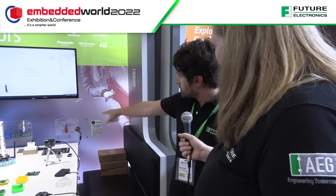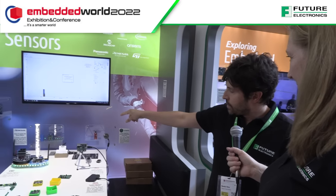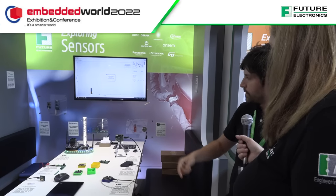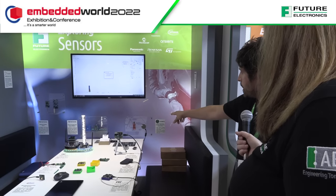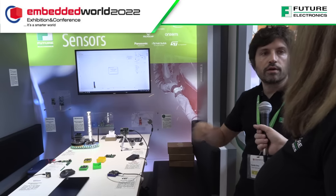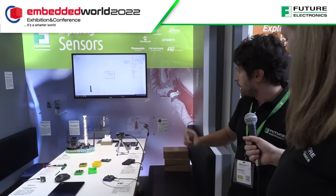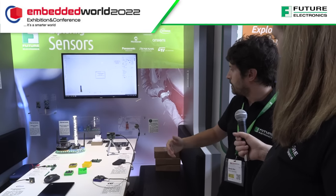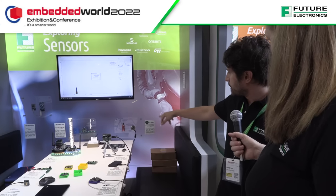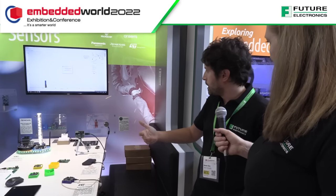We have some other units as well — air quality metal oxide-based sensors to get information about air quality along with temperature and humidity, plus some camera-based units, like the Cyclops, which has been developed by our Center of Excellence. It's a sort of bridge between the camera module and the microcontrollers world, plus some units that can be used to record images when triggered by, for instance, movement.